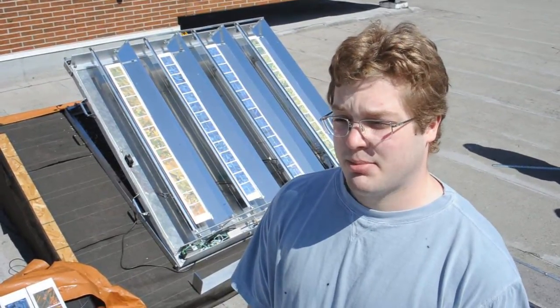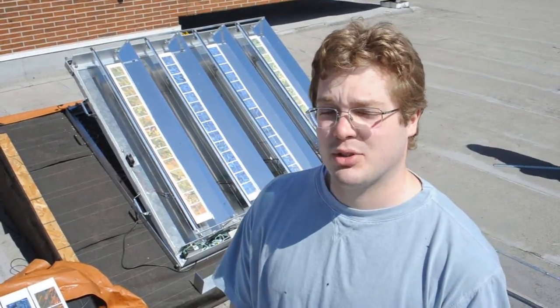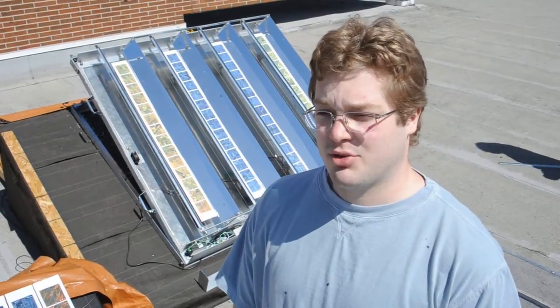This is a system built basically to go on someone's rooftop, which is why we've built a mock roof here with the usual slope angle you'd find on a house. These mirror panels are going to track the sun, and the general idea is to get two to three times more sunlight concentrated onto the solar panels throughout the day to get a higher output.